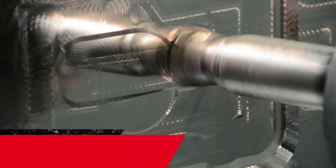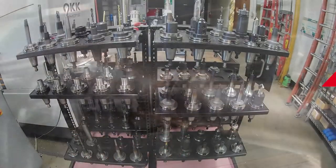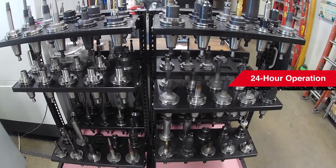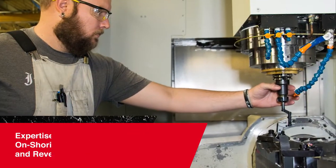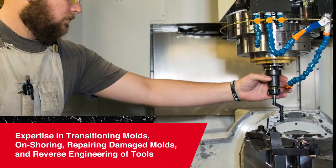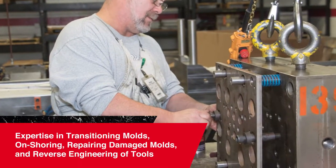When it comes to mold repair, we specialize in emergency repair and quick turnaround. Our 24-hour operation can be relied on to address your routine and preventative maintenance. The comprehensive expertise of our team spans transitioning molds or on-shoring, repairing damaged molds, and reverse engineering of tools.